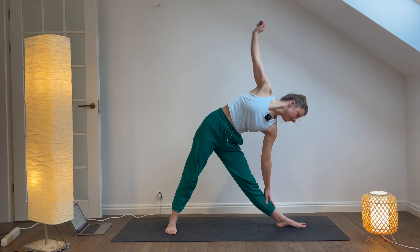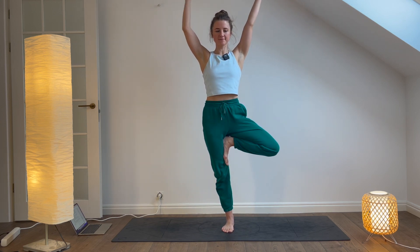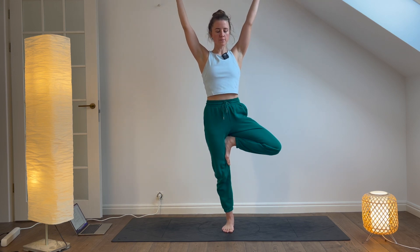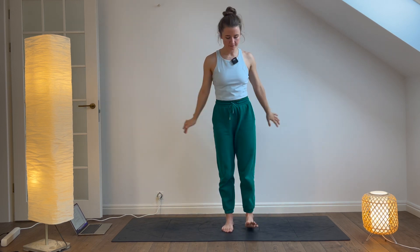Tree pose. From Triangle pose, bring your left foot to your right inner thigh, coming into tree pose. Press your foot into your thigh and your thigh into your foot, engaging your core to stay balanced. Reach your arms overhead and hold for five breaths. Then repeat on the other side.